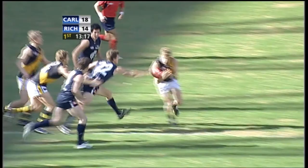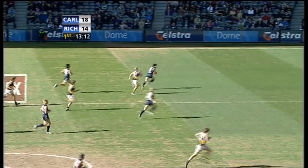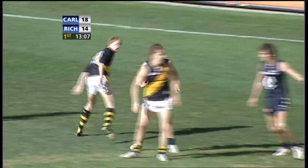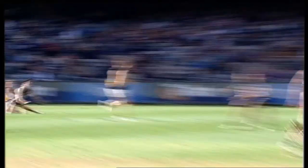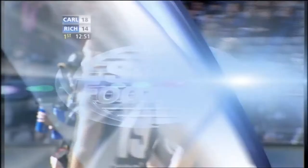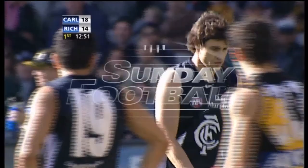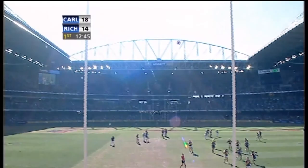Ball picked up beautifully by Carrazzo. Simpson's been good early. Inside the 50 go the Blues again. He was taken to ground, big mark taken, not going to matter. Free kick down the ground. The mark was taken and he feels he's been denied the mark. Troy Longmuir — former Demon and Docker. This fella can play footy. He is as courageous as they come. His body's just let him down. Already kicked one, should kick his second — and he has. The Blues get their fourth.